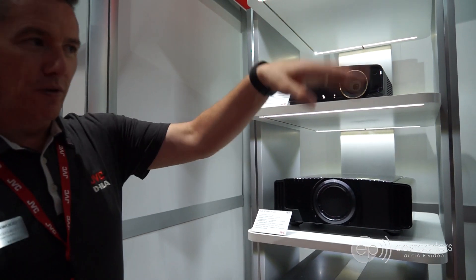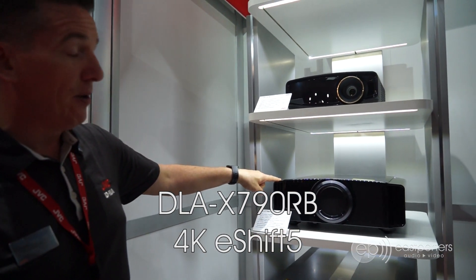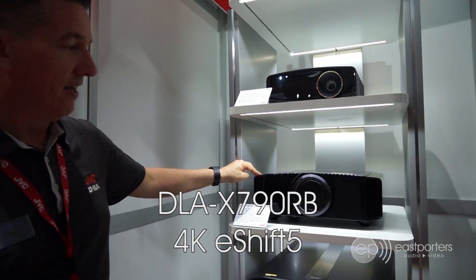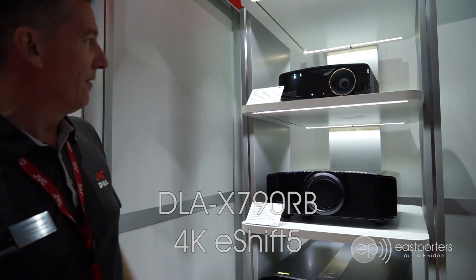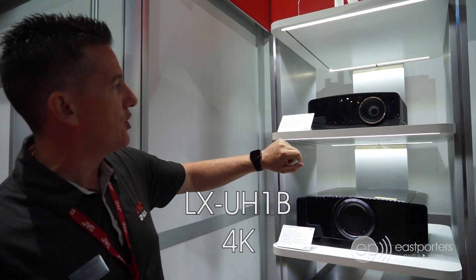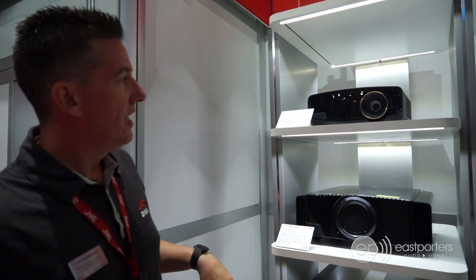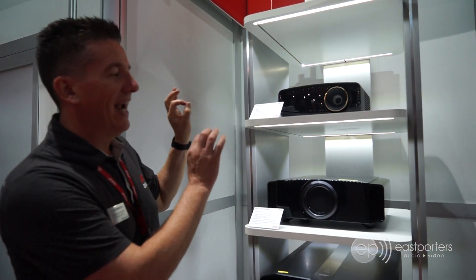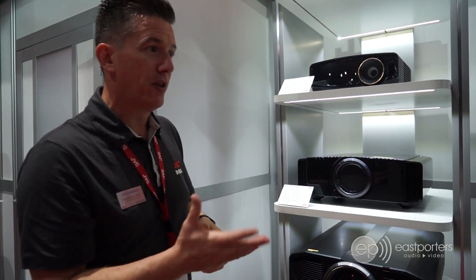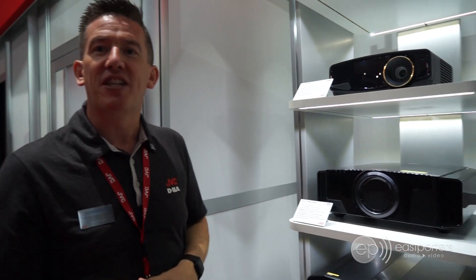Underneath the new 4K models we just talked about will be the DLA-X-790RB, which will be repositioned and priced starting at $5,000 Canadian MAP retail, effective September. Additionally, we have a DLP 4K UHD unit called the LX-UH1B at $3,000 Canadian MAP retail. Both models feature 18-gigabit high-speed inputs for 4K content — whether you're streaming, gaming, or watching movies. We have solutions to satisfy any price point.